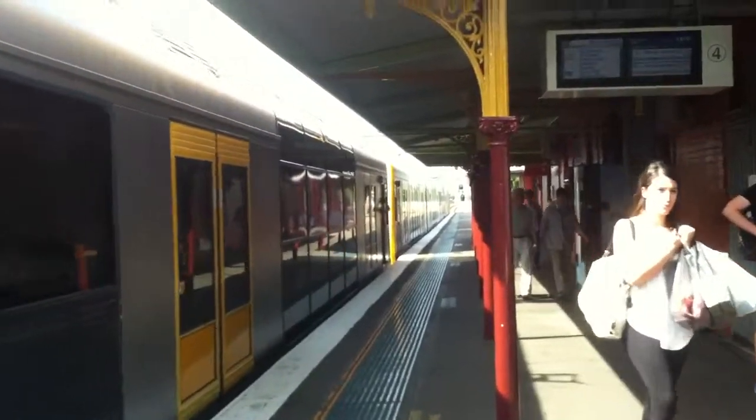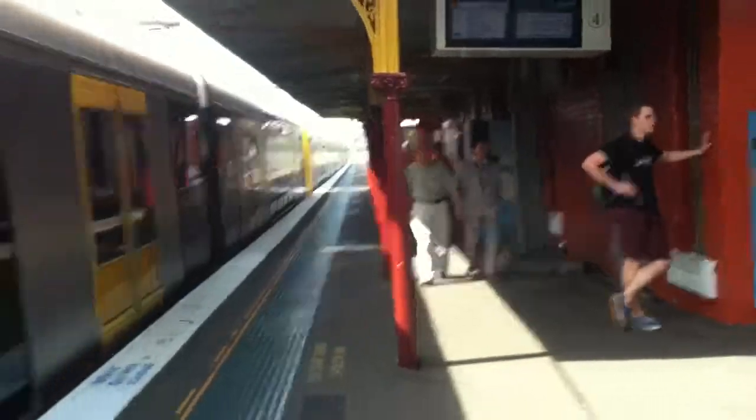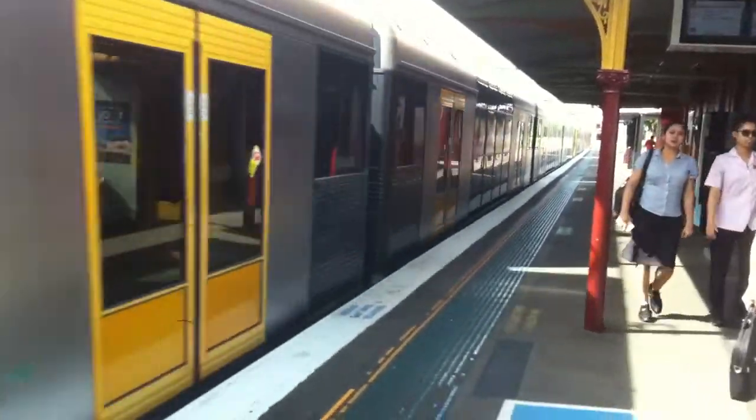This train is about to depart from Rockdale Station, which is the station I'm currently at. When this train departs, I'll give you a little overview of Rockdale Station, because my train to Kograh — which is the next station I'm going to — is about to leave in about 2 minutes. So I'll only get this one in the meanwhile, I think. Unless a miracle occurs.